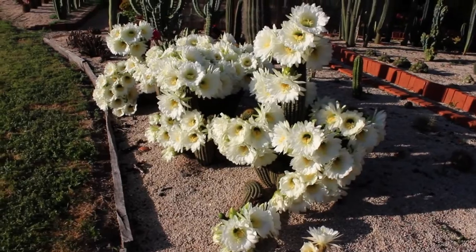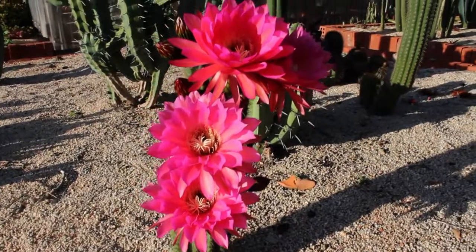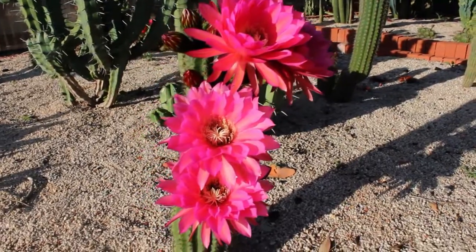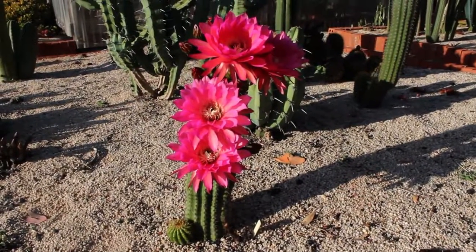A beautiful plant. Just behind it is this Trichocereus red as well — you could say deep pink. It's a hybrid but another beauty. Not such a big plant, but certainly a nice colour.